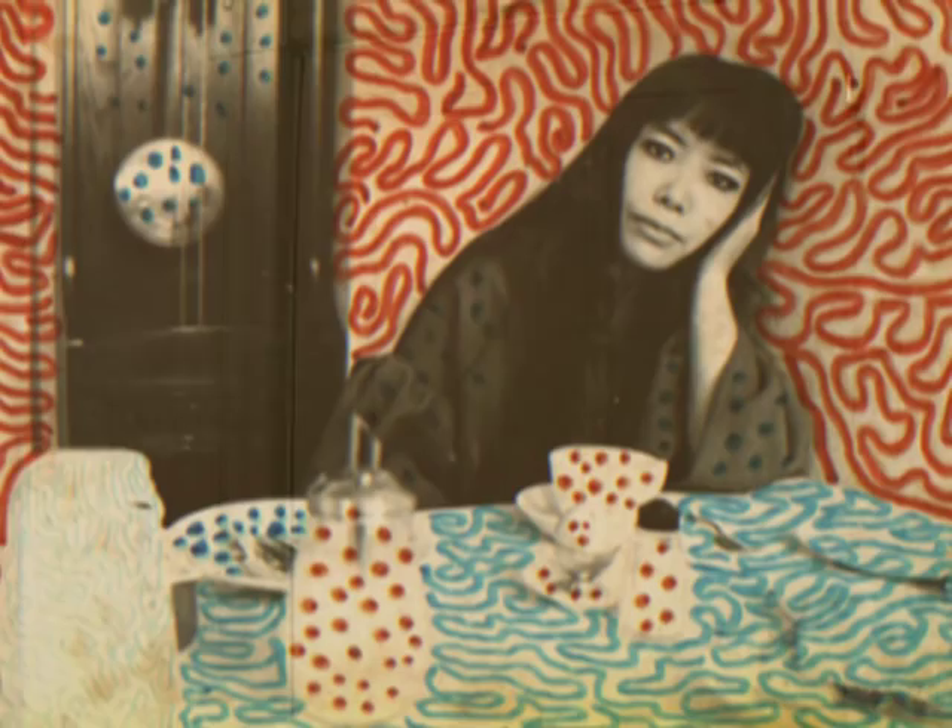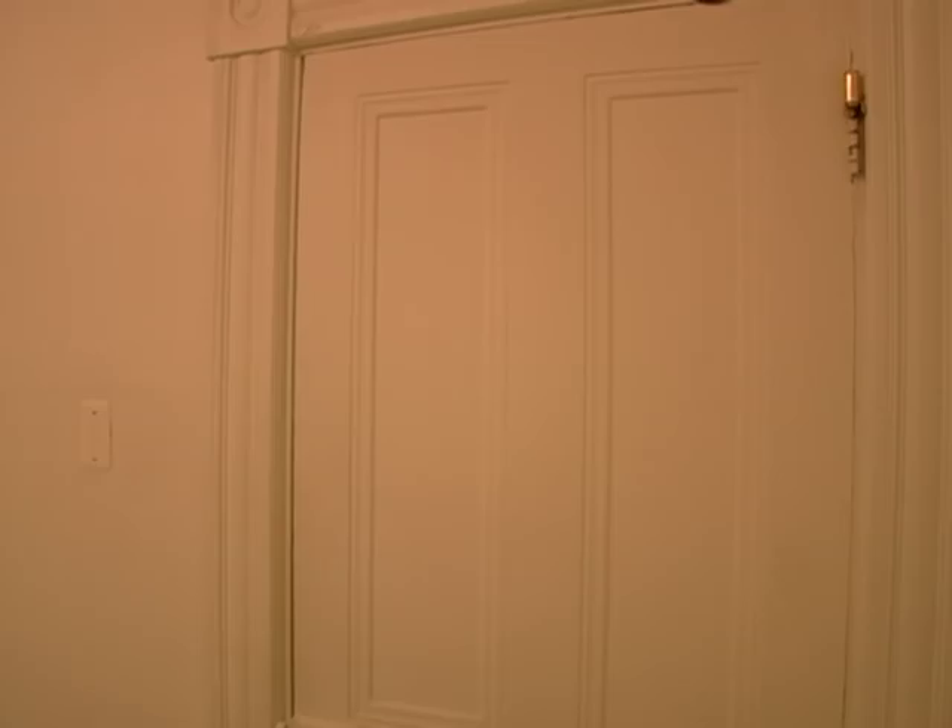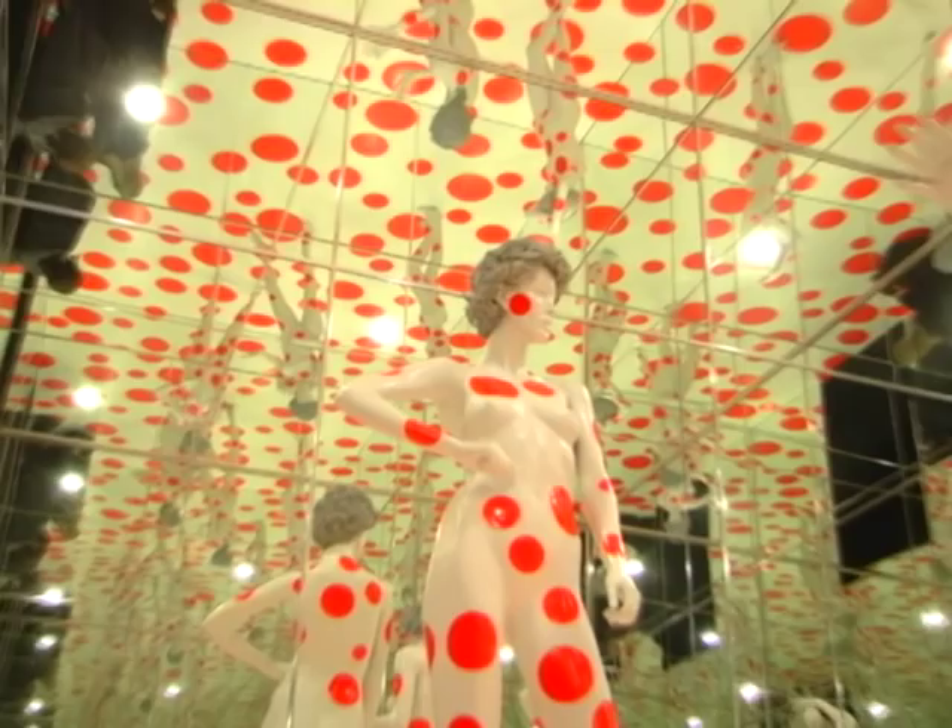The Mattress Factory is unique because the pieces in the permanent collection are integrated into the architecture of the museum itself. These installation works are now a permanent part of the site. Yayoi Kusama is a Japanese artist whose installation piece, Infinity Dots Mirrored, involves an obsession with repetition and patterns.